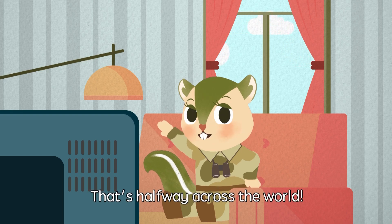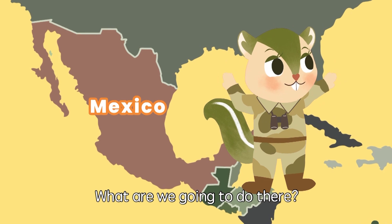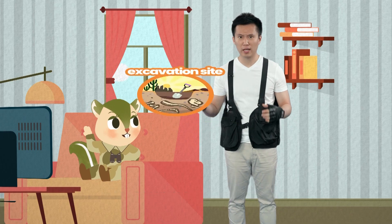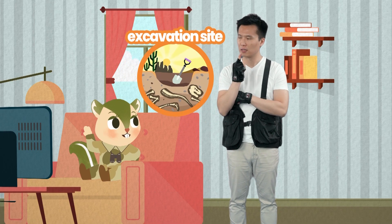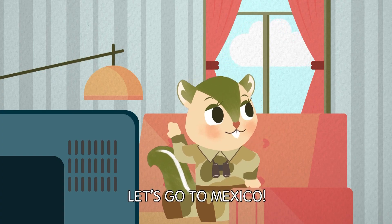Mexico? That's halfway across the world. What are we going to do there? The letter mentioned an excavation site, so I guess we are going to hunt for fossils. Let's go to Mexico!